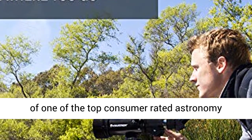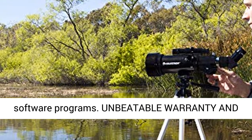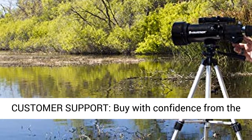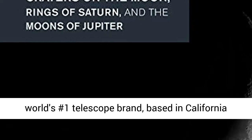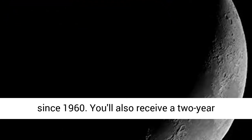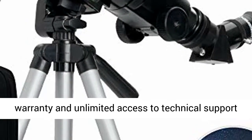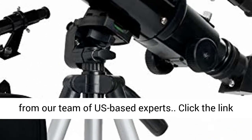Accessories also include a free download of one of the top consumer-rated astronomy software programs. Buy with confidence from the world's number one telescope brand, based in California since 1960. You'll also receive a two-year warranty and unlimited access to technical support from our team of US-based experts.